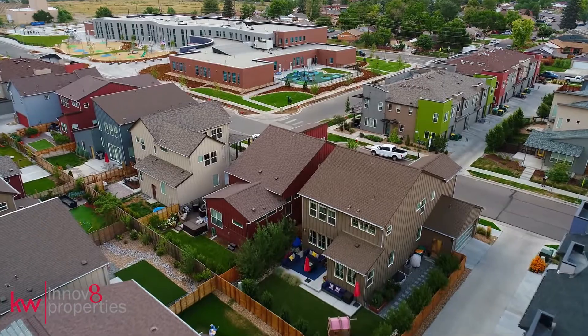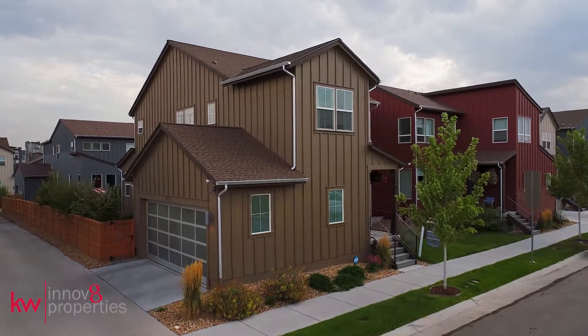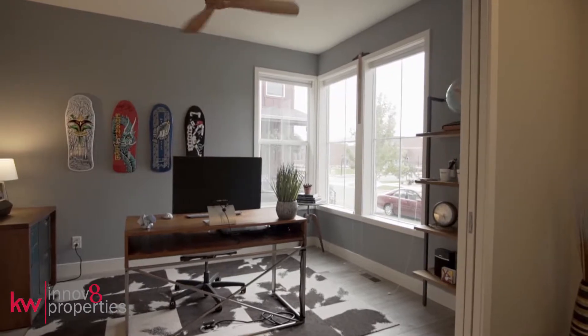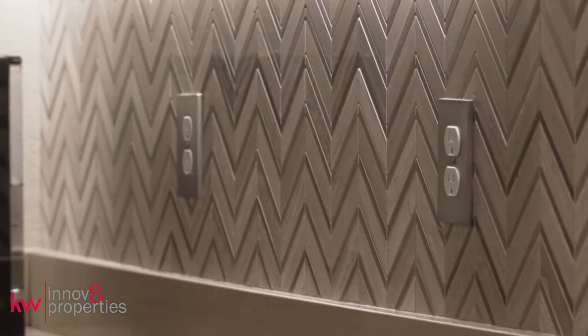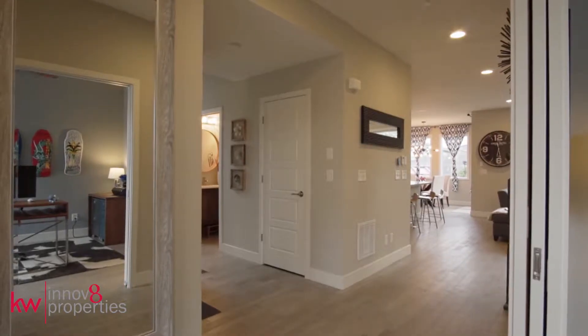Understated elegance and modern must-haves come together in this stunning corner lot oasis just 10 minutes from downtown Denver. From the sliding French doors in the front office and encased windows throughout, to the herringbone backsplash in the kitchen, this Brookfield Duet home shines to the very last curated detail.